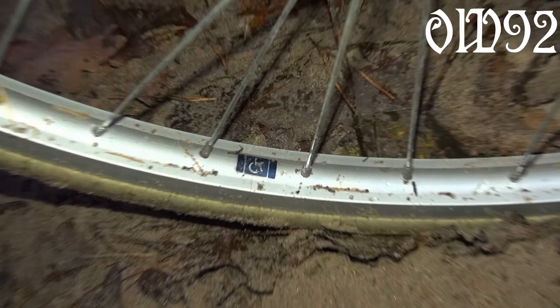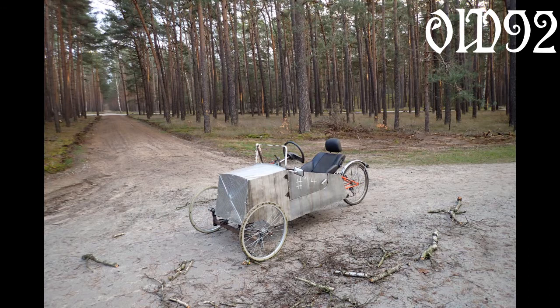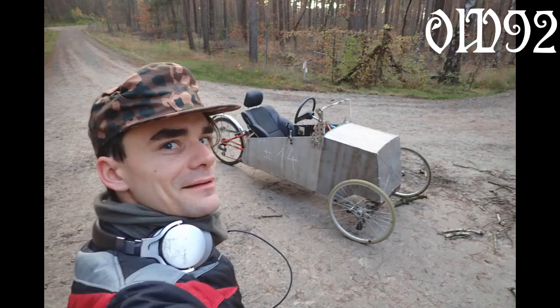The wheelchair rubber wheels on the front axle have a little disadvantage though. On sandy soil they dig in quite easily because they are just too narrow. But this is more of a road speedster than an off-road monster, so I'm fine with that.